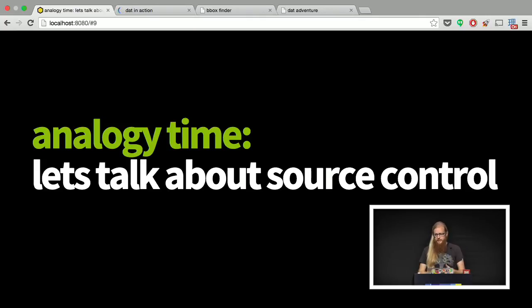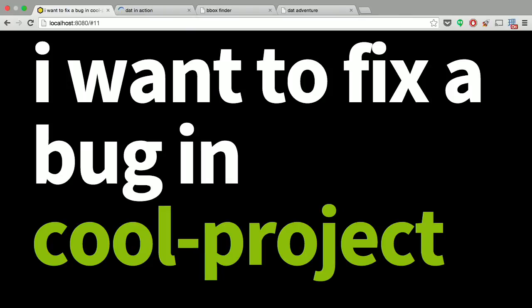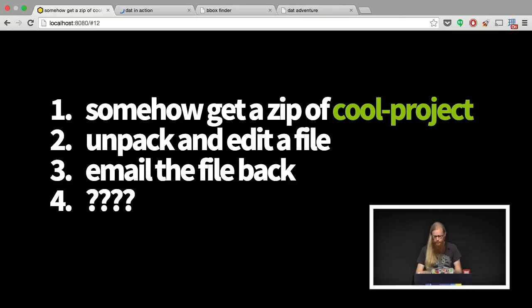To set the stage: most people are familiar with source control. Has anyone done coding and not used Git or another source control solution? Anyone remember pre-Git before Git took over the world? Say you find a cool project and you want to fix something and send the author a fix. You had to get a zip file — maybe it's on their personal page, maybe it's on SourceForge, maybe it's on a mailing list.